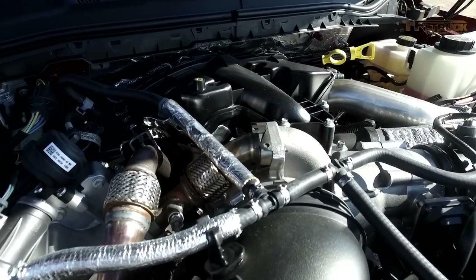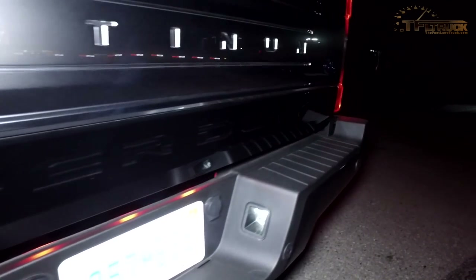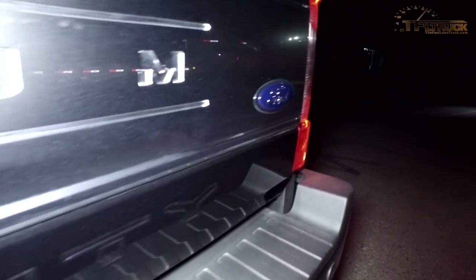The big news for 2017 is under the hood. This 6.7-liter Power Stroke turbo diesel V8 puts out 440 horsepower and a class-leading 925 pound-feet of torque. You can have this torque rating in the F-250 and F-350 trucks as well. It's backed up by a six-speed automatic transmission. The F-450 only comes with a 4.30 rear end.